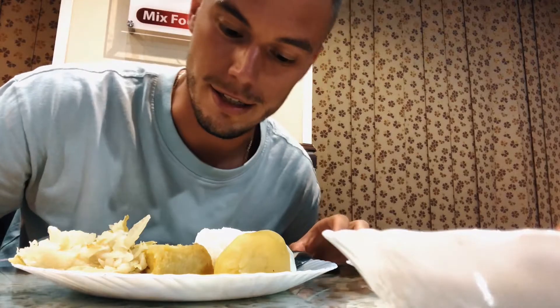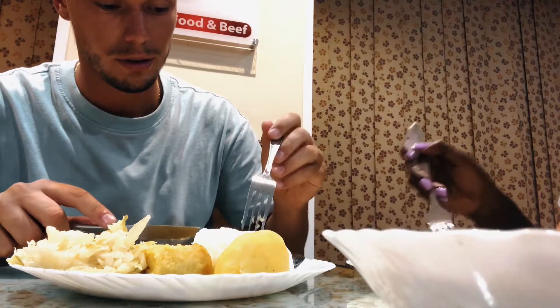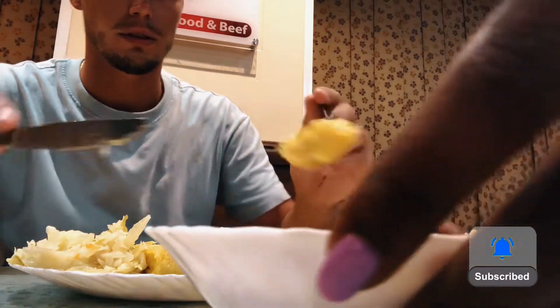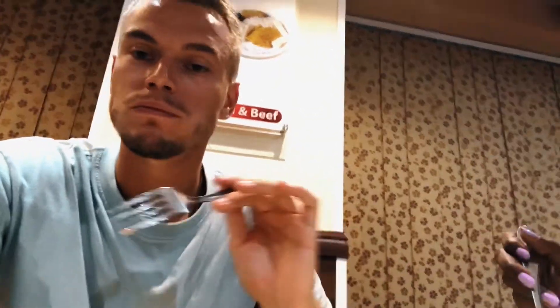Today I'm going to try gin nuts beef for the first time. Let's get started with matoke first. Matoke tastes familiar, like mashed potato, but it's a totally different plant.